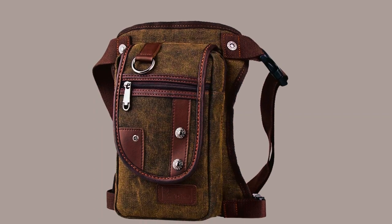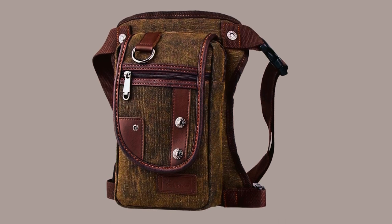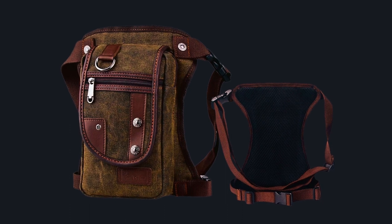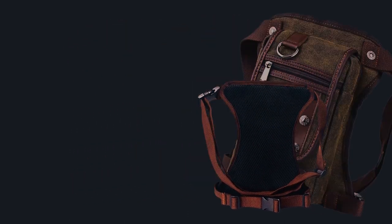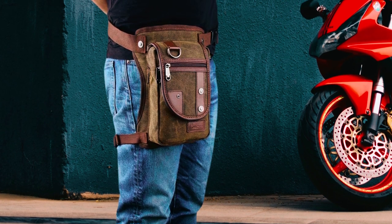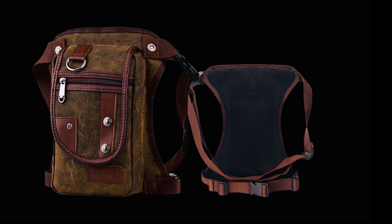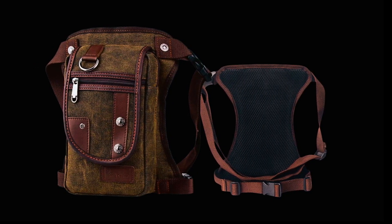The bag is made of high-quality, durable materials, making it ideal for outdoor activities like hiking, hunting, or fishing. The bag's retro design matches well with various outfits, making it a versatile accessory for daily wear or work attire. The Genda 2 Archer Motorcycle Leg Bag provides excellent security for your belongings, as it has two belt straps that securely fasten the bag to your waist and thigh. The bag is also breathable and comfortable to wear, ensuring you stay cool and comfortable during outdoor activities.